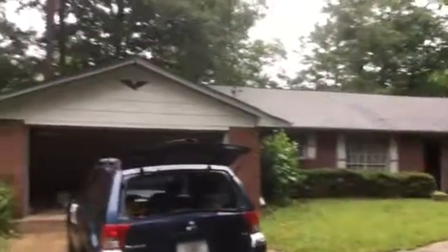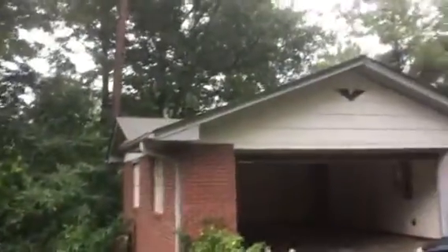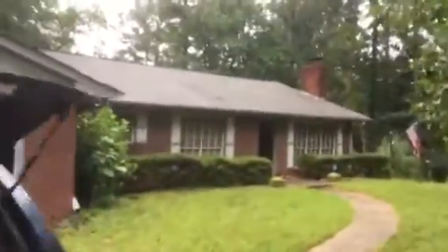This is a rehab video for 100 Edna Lane in Ellenwood, Georgia. The exterior needs to be painted. We'll go in through the two-car garage.